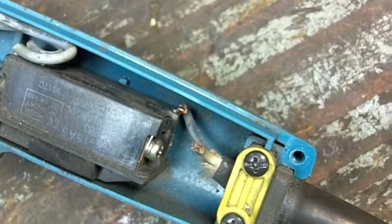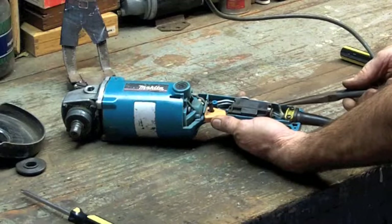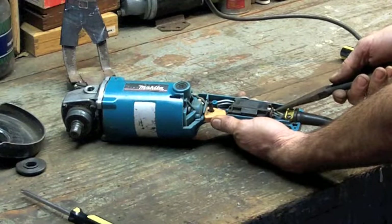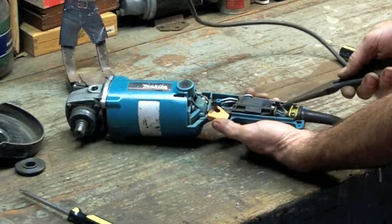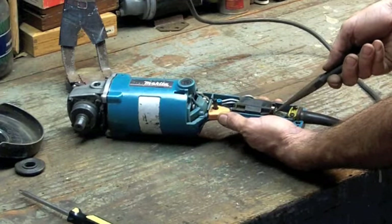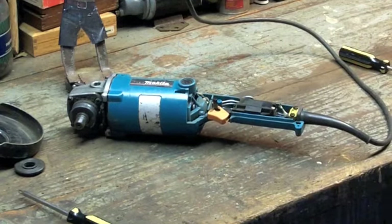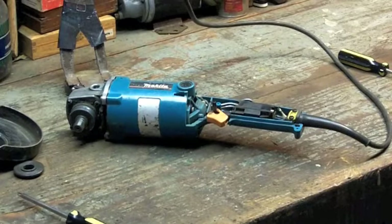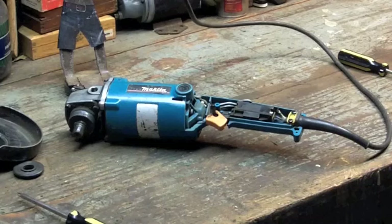I'm assuming the machine still works — let's give her a try. I'll put you back on the tripod, everybody take it easy, and go. Holy shit, that thing's got some torque! Oh buddy, that thing's a beast. Let me fix those power wires, I'll be right back.